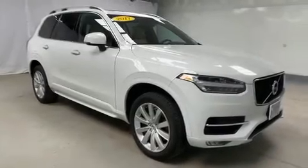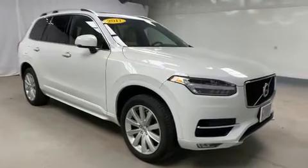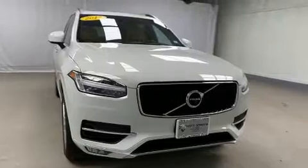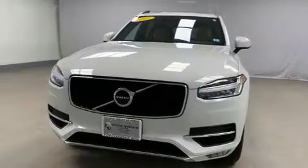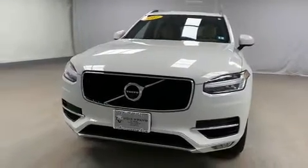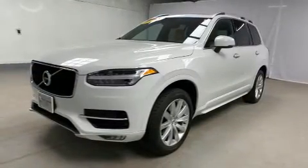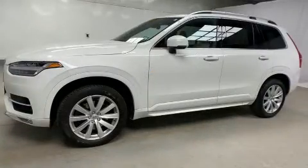Treat yourself to a test drive in the 2017 Volvo XC90. Under the hood, you'll find a four-cylinder engine with more than 200 horsepower. And for added security, Dynamic Stability Control supplements the drivetrain. Turbocharger technology provides forced air induction, enhancing performance while preserving fuel economy.